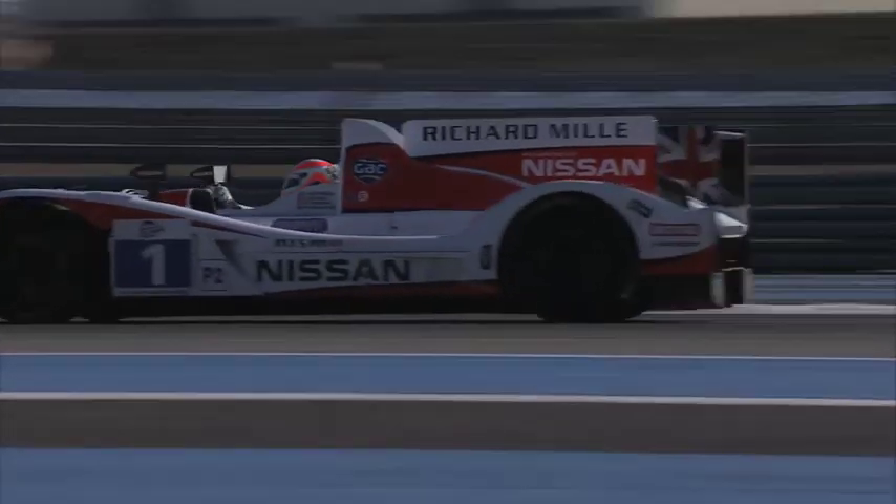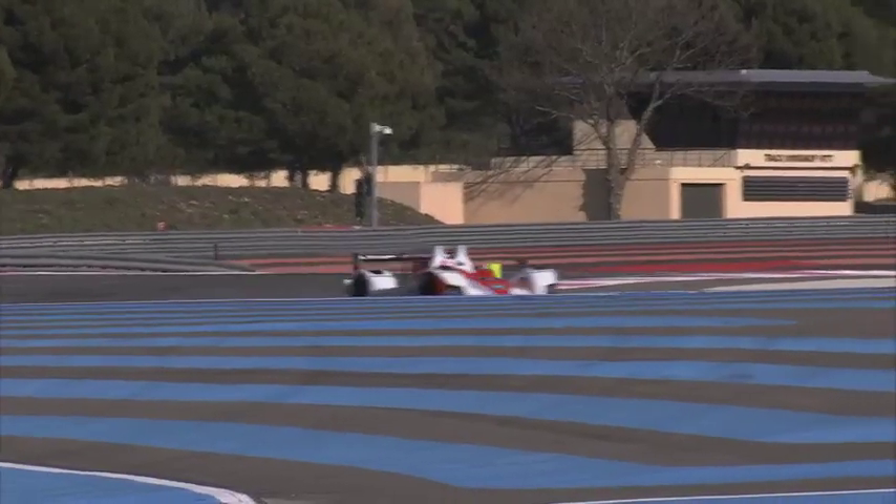He's acclimatising really well. He's in the car pounding around as we speak and he's done an hour so far today, hopefully with a little bit more running as we carry on into the afternoon. He just needs a bit of time and he'll be up to speed.